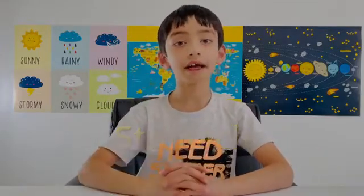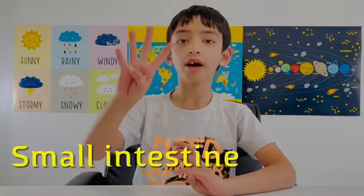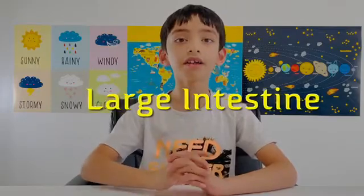Here are the major stages of the digestive system. Number one, chewing. Number two, swallowing. Number three, stomach. Number four, small intestine. Number five, large intestine.